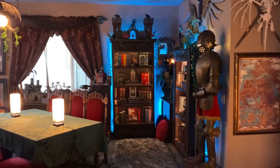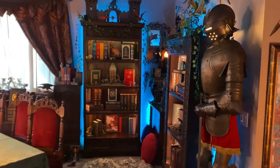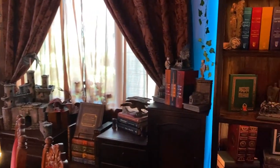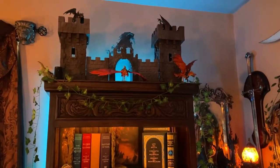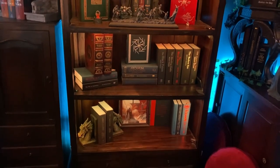Hello! Today I will be giving a tour of my main fantasy bookshelf. It's over in this corner of the room. Here is a little sneak peek of the room, which I will probably eventually post videos of later, but right now we're going to focus on this fantasy bookshelf.